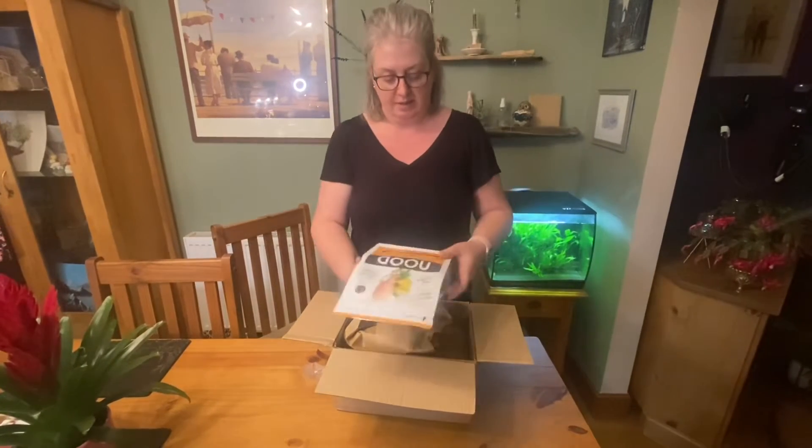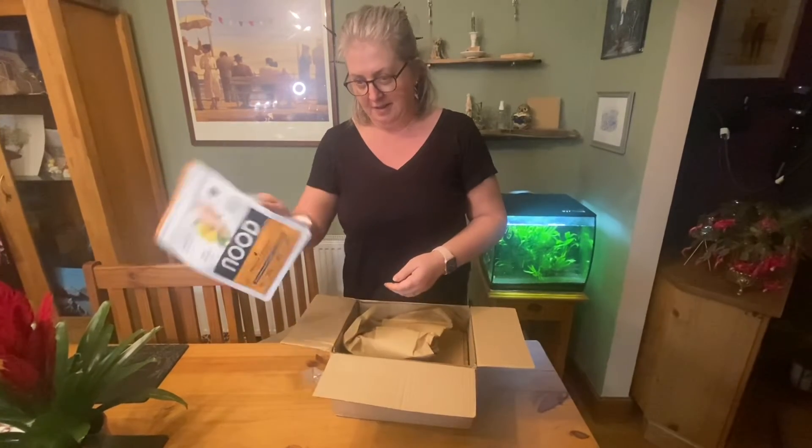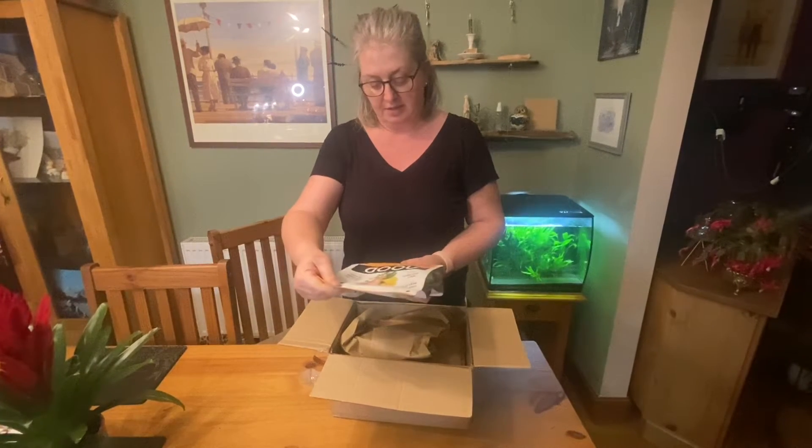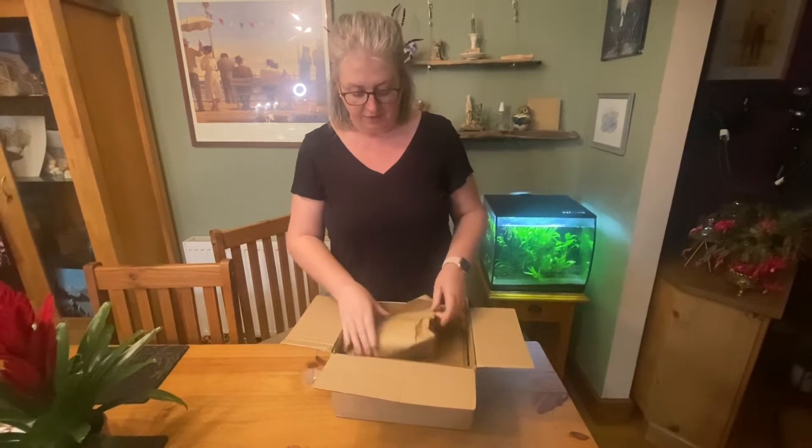I don't know what this is. Premium cat food — there's a cat on it. That looks nice. We'll see if our 18 and a half year old cat likes that.